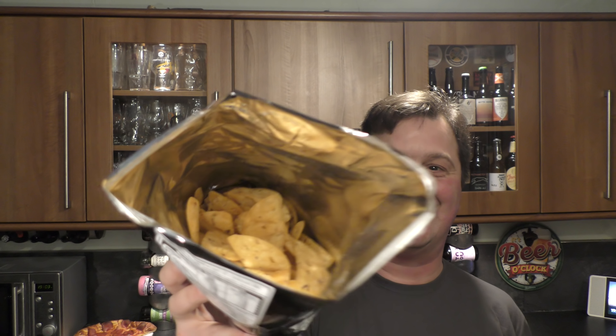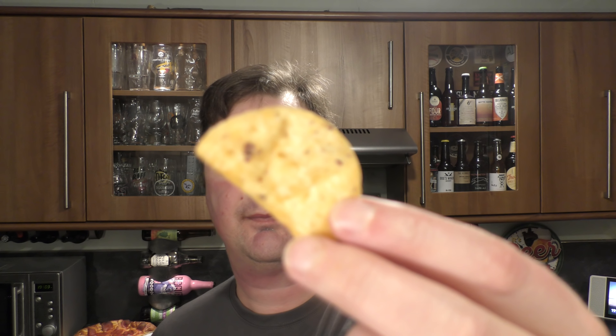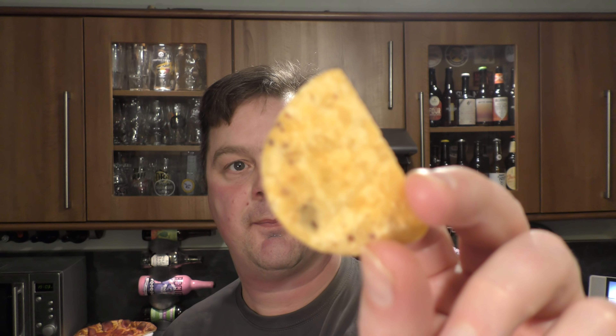Smoky chilli chicken — look at them, they're really good. There are bits and pieces on there — maybe some chilli flakes, hopefully.